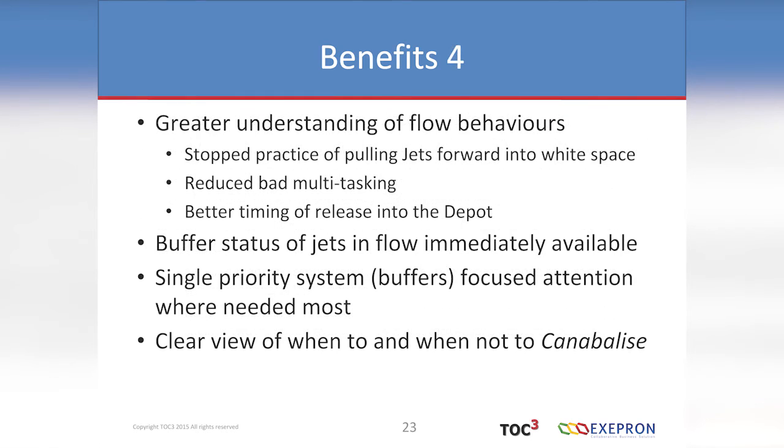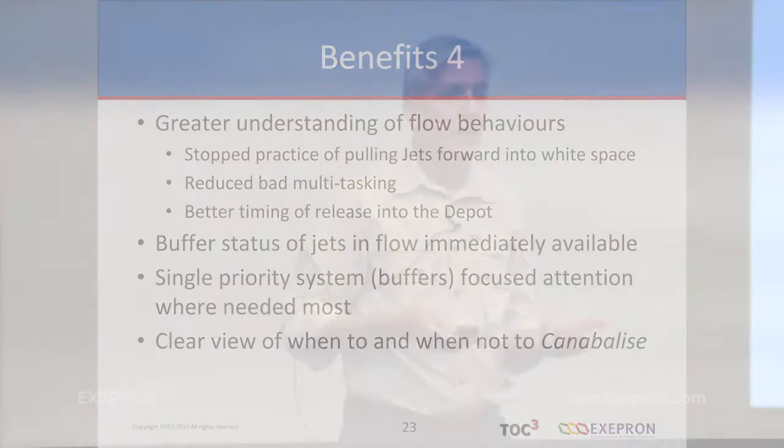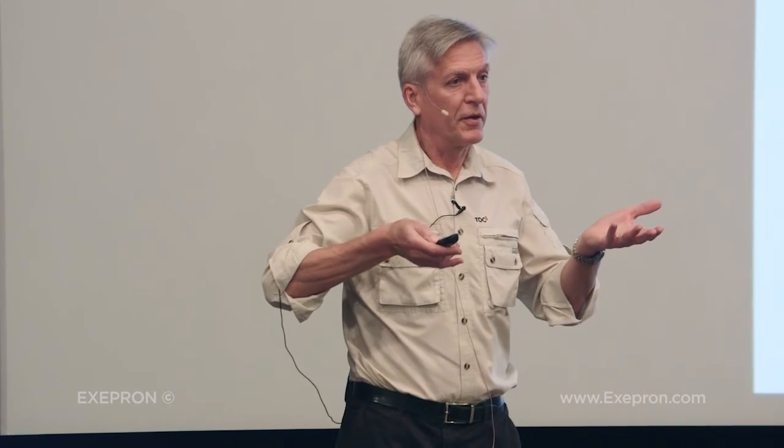They got a better understanding of flow. They stopped pulling jets forward into white space unnecessarily — all that does is increase work in progress when you have limited capacity. They significantly reduced bad multitasking, though it's not totally eliminated. Two weeks ago I was there and one team leader was still pulling guys in multiple directions. However, the results are that the jets are coming in on time or in less time.